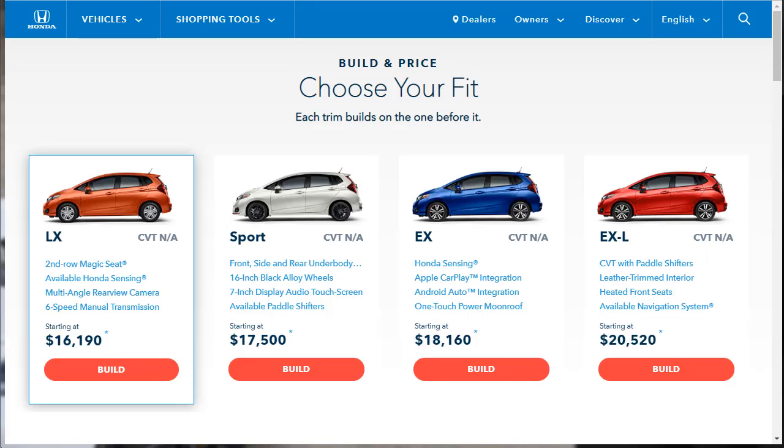Honda has told us everything they wanted to tell us about the car. Here are the four trim levels with their price points: LX, Sport, EX, and EX-L. The EX-L starts at $20,520. That gets you CVT with paddle shifters, leather-trimmed interior, heated front seats, and an available navigation system. Let's go ahead and build and price the EX-L.